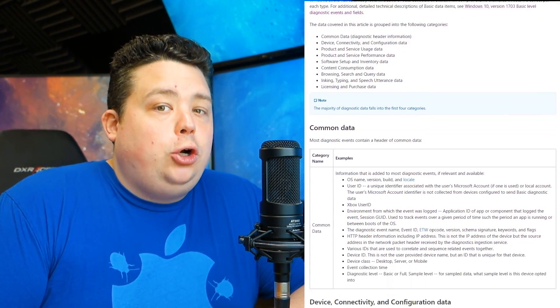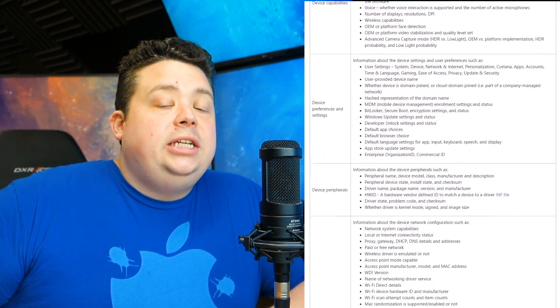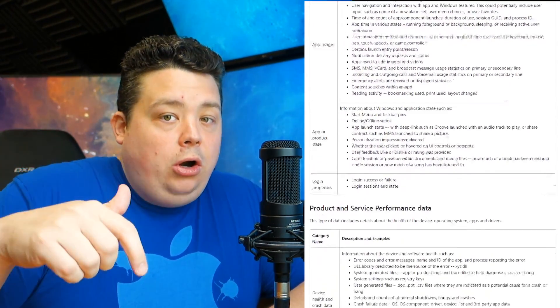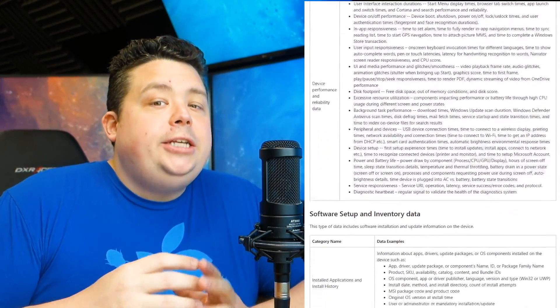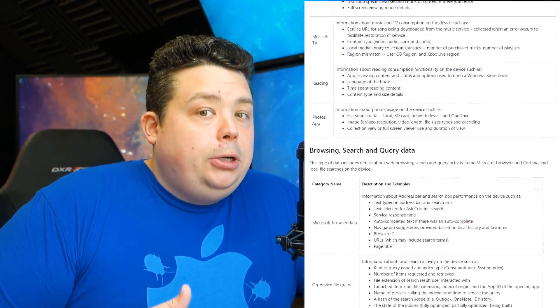When you install the update, by default it's going to select the full level for you, which is basically going to tell them every website you're visiting, what apps you're opening, what the file names are that you're opening, along with a laundry list of other information. The basic data collection level is 90% of the data — the full set just adds some actual data that most people wouldn't want collected. And keep in mind, that is the default setting.